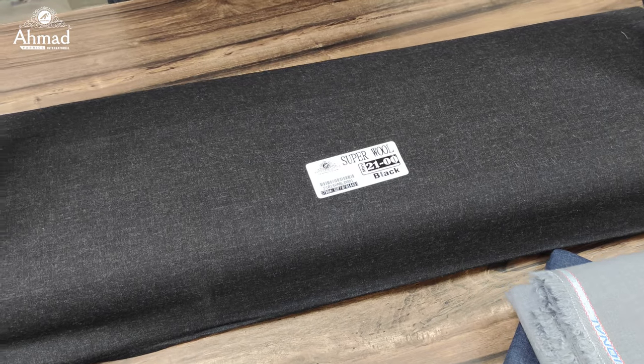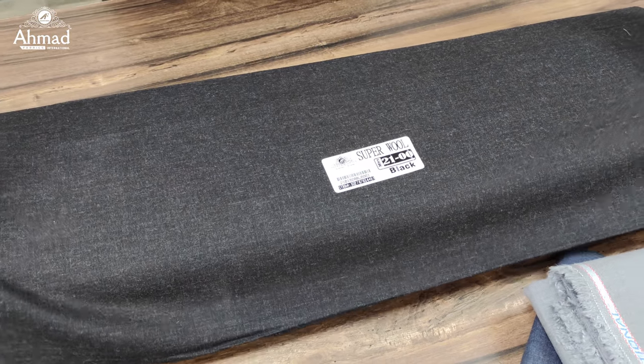The feel is soft and it keeps your body warm. It is a durable fabric. Perfect for winter collection.